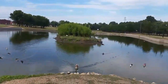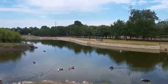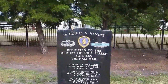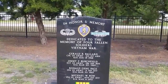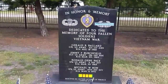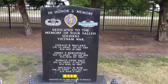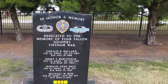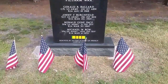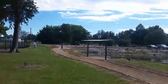The ducks are heading this way — they must think we've got something to feed them. This park is dedicated to the four fallen soldiers from this town. They honored their fallen soldiers from this area. We didn't notice on the other side there's some cool stuff, so we're going to go over there.